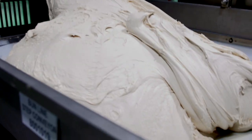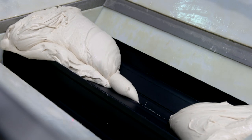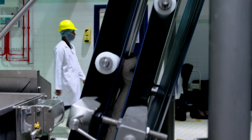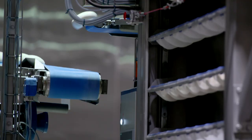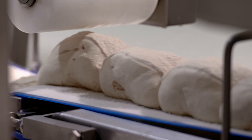Here, the first stages of the dough process commence with a huge blender, mixing raw ingredients until it reaches the desired texture, before it travels along cutting machines that cut the dough into equal weights and sizes.